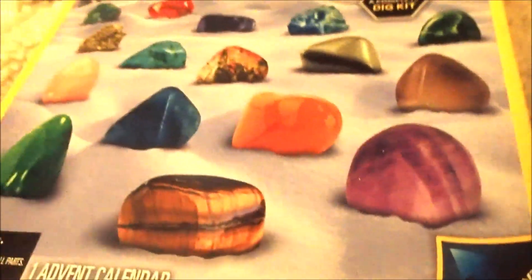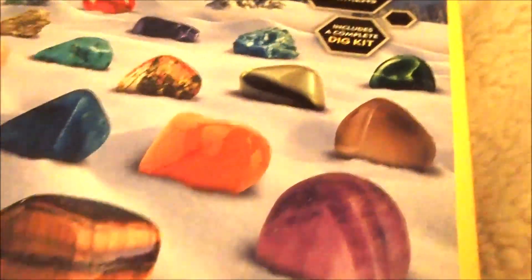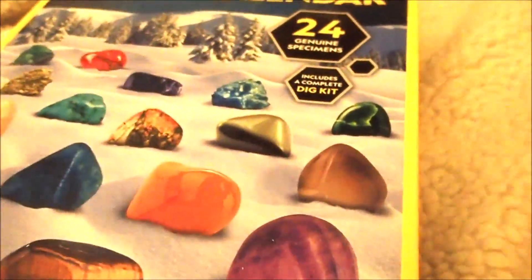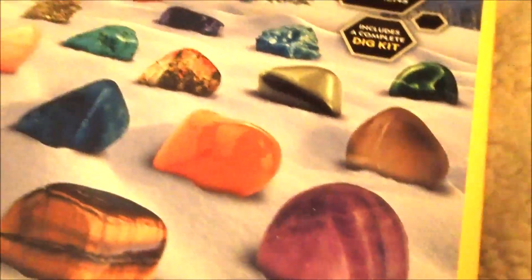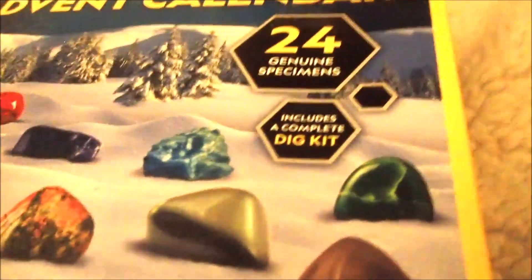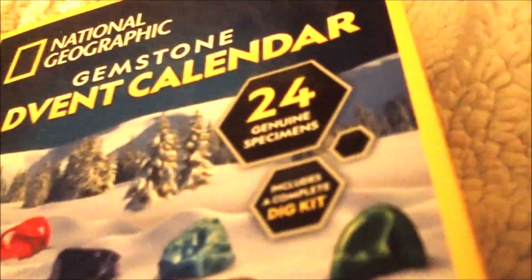Oh boy, I am so excited. Can you believe we are four or five days away from Christmas? I can't believe it. We're four days away from Christmas Eve. Are you kidding me? This is crazy! So, you know what? Get ready. Get ready to open your stuff. Let's open something right now to tide us over. How about we open the cover calendar? Get ready for this. Okay, we're on day 20. 20's right up here.